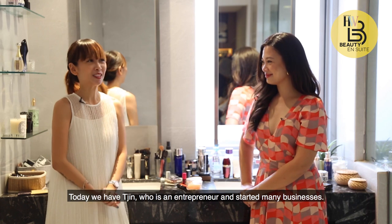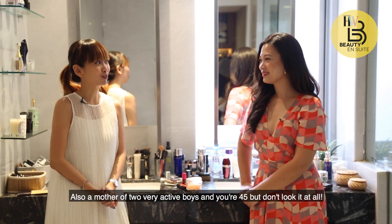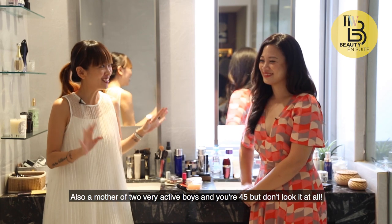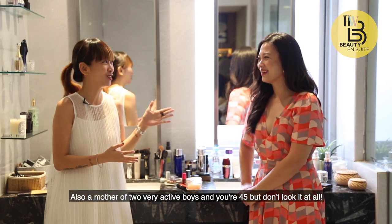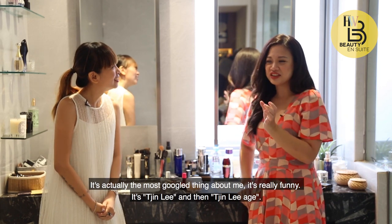Today we have Jin, who is an entrepreneur with many businesses, also a mother of two very active boys. She is 45, but doesn't look it at all. It's apparently the most googled thing about her — 'Jin Lee age.'